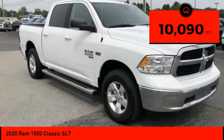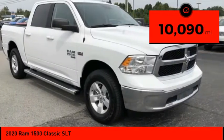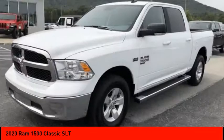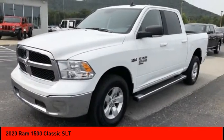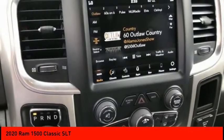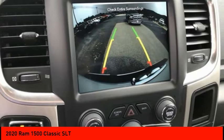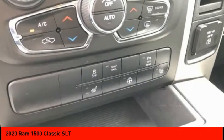This vehicle has less than 15,000 miles. Here are some of this vehicle's great options: four-wheel drive, tire pressure monitor, sliding rear window, electronic stability control, heated mirrors, alloy wheels, aluminum wheels, active grille shutters, brake assist, and traction control.